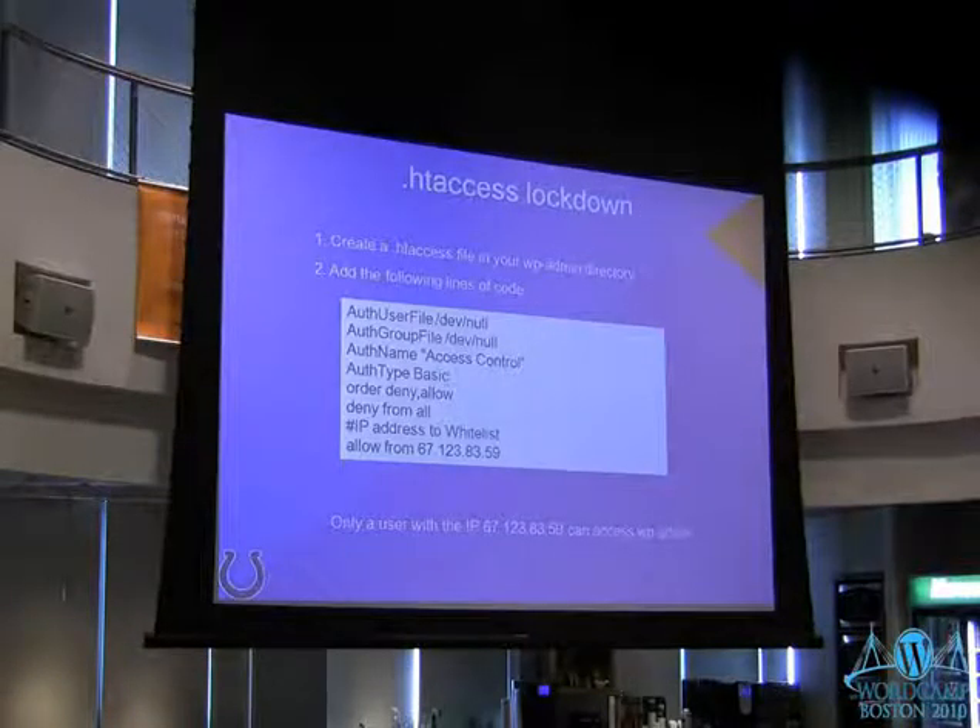This is probably my favorite: HT access lockdown. You can make a new .htaccess file with specific code and add it to your WP admin directory to restrict access to the entire admin side of WordPress by IP address. You type in your home IP address, your work IP address — you can have multiple 'allow from' lines. If someone goes to WP admin to log in and they're not from that allowed IP address, the page won't even load, so it won't even have a chance to try to break into your site. This only really works if you're the only person on your site — if you have open registration or a bunch of users you can't use this. And remember that home IPs change every couple of weeks, so if your IP changes and you're locked out, just go into FTP and update the IP address or delete the file.